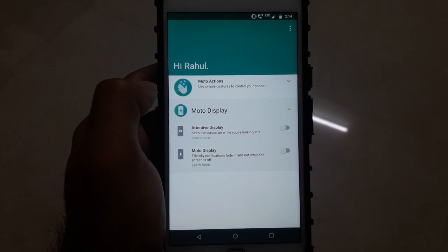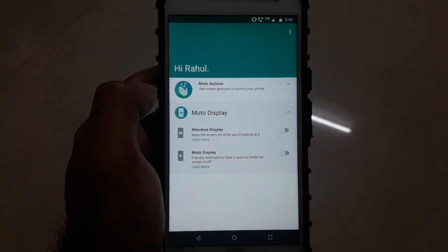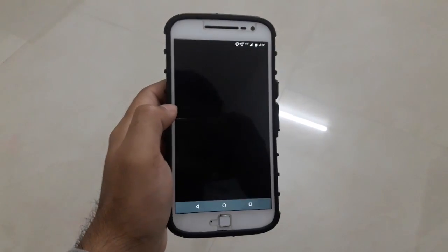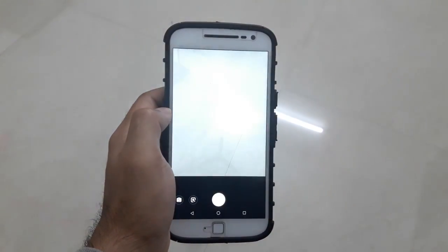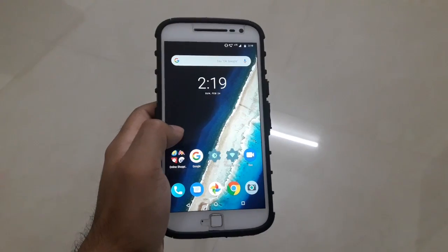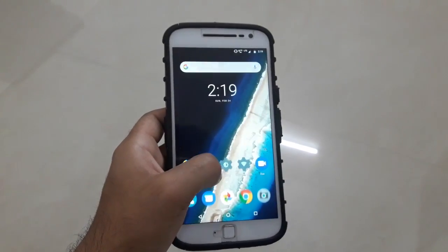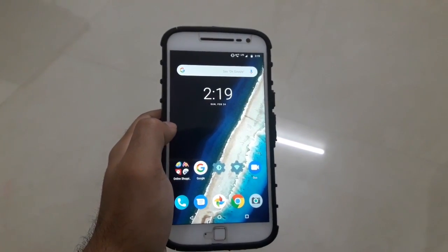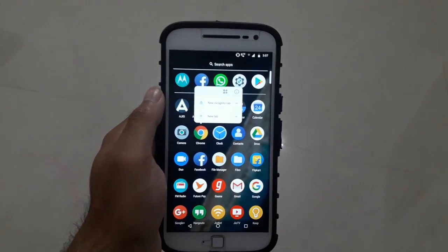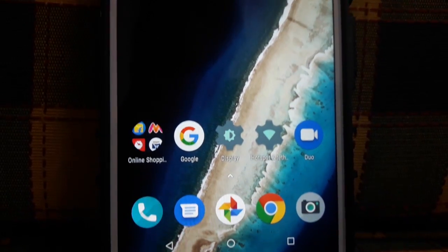In the Moto Display section there is a new Attentive Display feature that keeps the screen on while you are looking at it. I'll be covering all the Moto app features — old and new — in detail in a separate video. The camera app appears unchanged from before the update. Overall, the phone feels snappier and faster, and you can now tap and hold on icons to bring up different options.